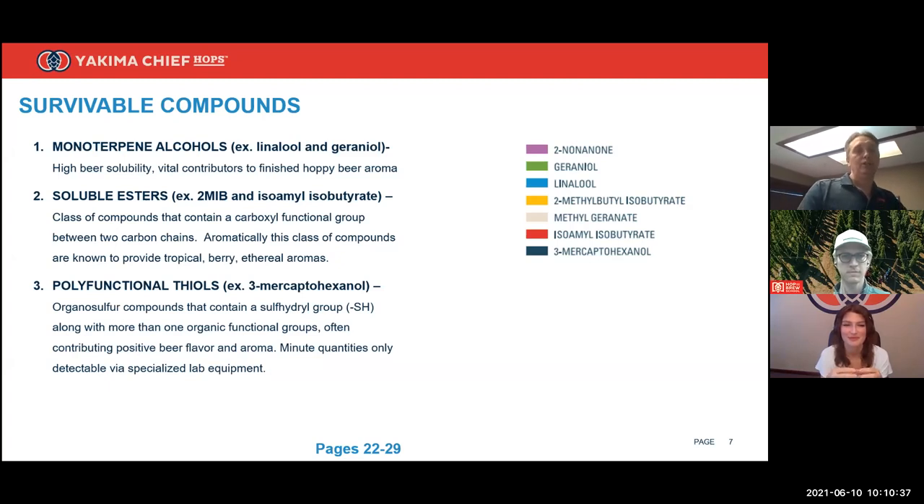Esters are known for their fruit-like aromas and flavors. Polyfunctional thiols may not sound like an oxygen-containing group, but sulfur is similar to oxygen in most ways — same bonding character, very electronegative and polarizing. On the periodic table, sulfur is in the same column as oxygen, telling you it has almost all the same properties. These compounds are called polyfunctional because they contain more than one functional group — for example, 3-mercaptohexanol has both a thiol group and an alcohol group.